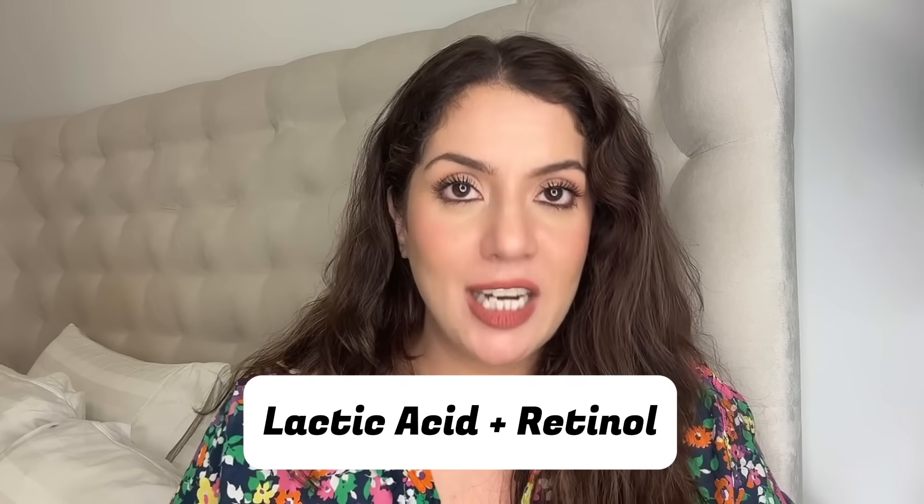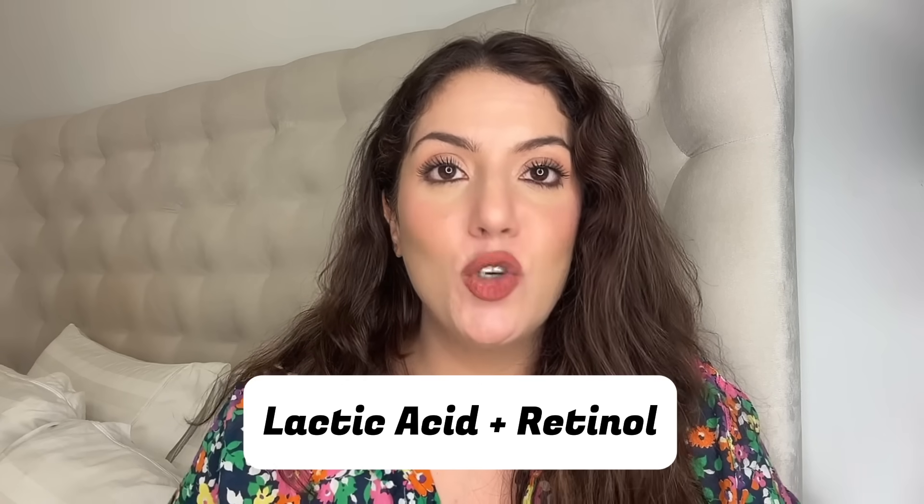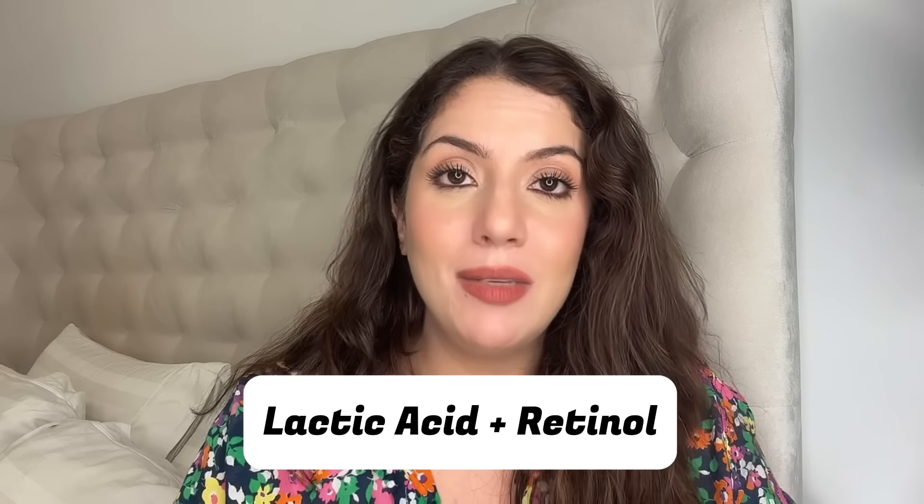Ab aajate hai combination number 2 pe. Combination number 2, ye mein pehle dikha chukhi hoon aapne videos mein — ye hai, isse mein kehti hoon glow bomb, yaani anti-aging and glow. Agar aapko isse saath mein combine karna hai, if you want that extra punch, this is the routine that you're gonna try. Number 1 thing joh lagayenge raat ke routine mein, chehra double cleanse karne ke baad, wo hai lactic acid serum — 5% lactic acid serum ya 10% lactic acid serum. Uske oopar, jab wo chehere peh thik se absorb ho jaye, uske oopar aap lagayenge aapna retinol cream ya retinol serum.